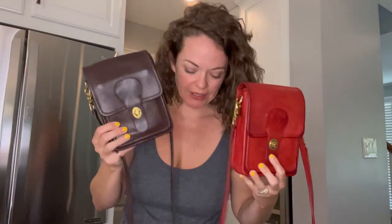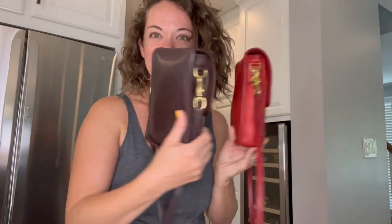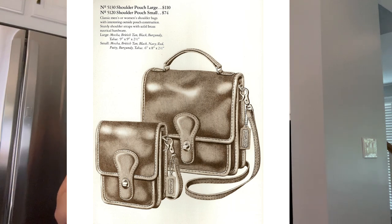Hey everybody, I'm Michelle with Birdie Bloom and today we're going to talk about these bags. What you see here is the number 5120 shoulder pouch small.